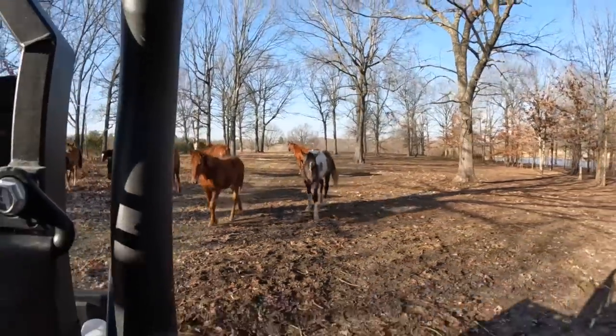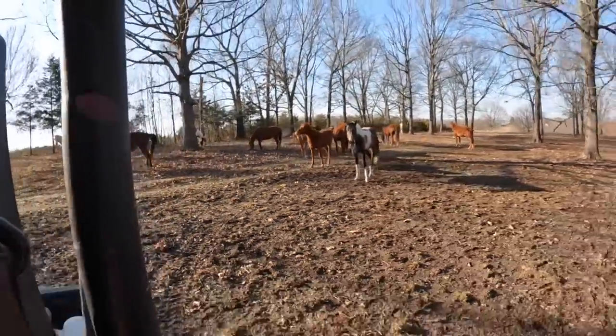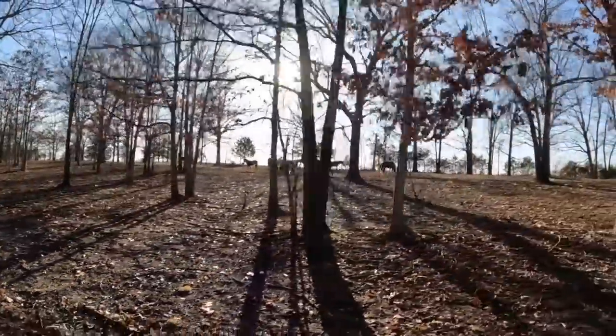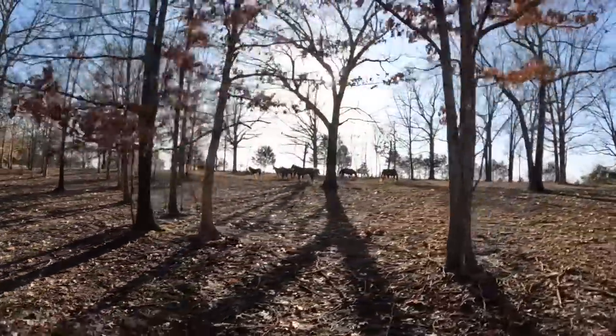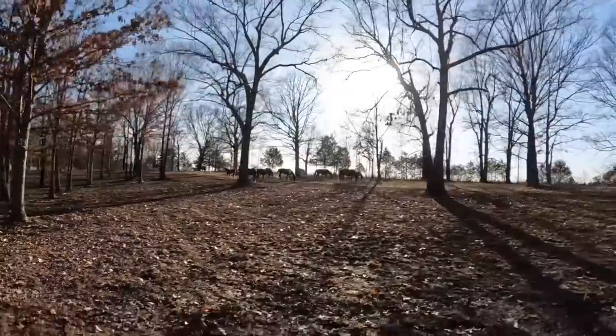All the horses seemed like they were doing really well — they seemed happy and everybody was healthy. We came back over the next few weeks and checked on them here and there, and our friend was also checking on them daily, which we were really grateful for. The whole situation just worked out really well.